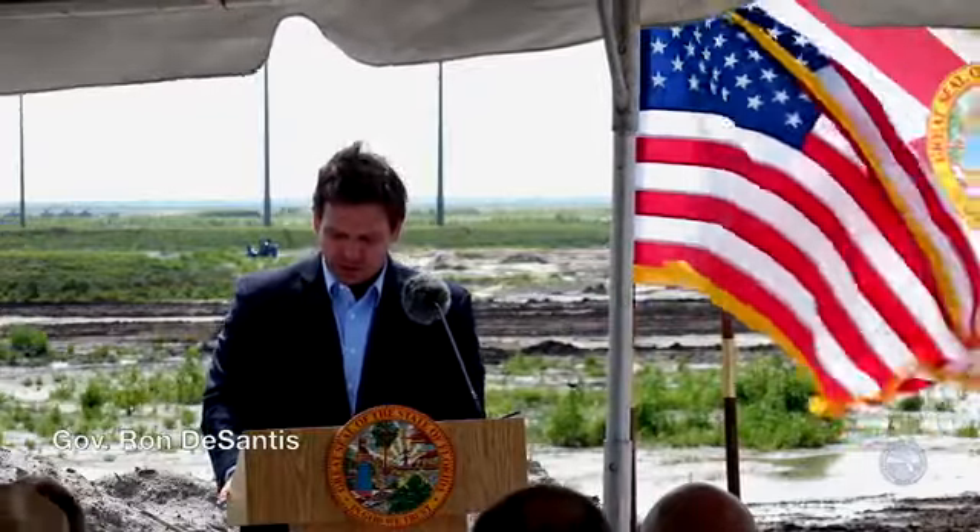Thanks a lot, Chauncey. Thanks everybody who's here. I appreciate the board members, people working at the district, and obviously our partners at the Army Corps. Joe Negron, congratulations — great to see you here. I know you were instrumental in us being here today. Thank you all for your commitment to the Everglades. As Chauncey said, today the South Florida Water Management District unanimously approved the project partnership agreement with the U.S. Army Corps of Engineers so that federal construction can finally begin on the critical EAA reservoir.